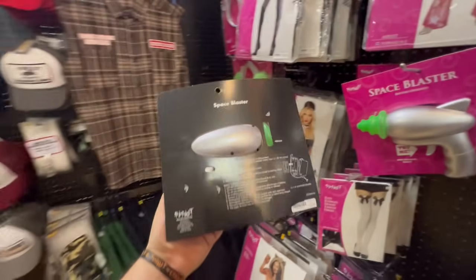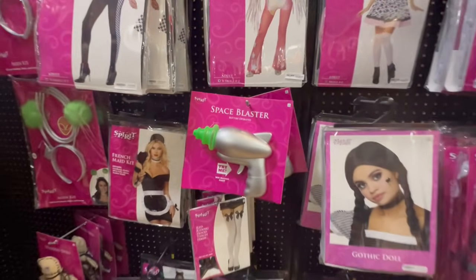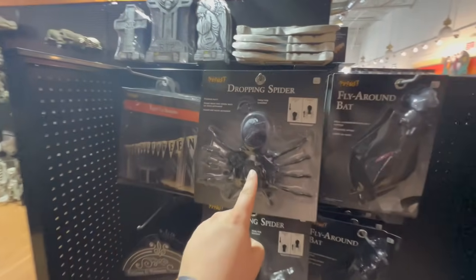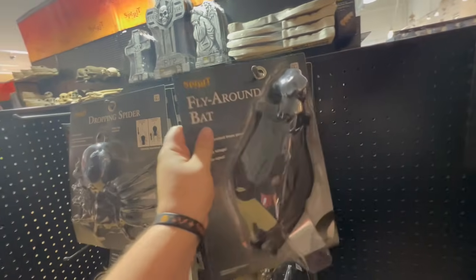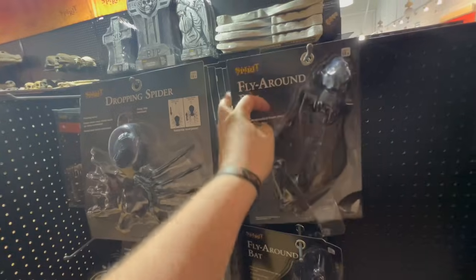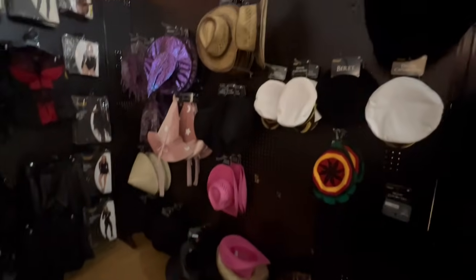There's a space blaster for 13 dollars — I think we saw this last year. They have an inflatable costume called Party Pooper that looks like you're sitting on a toilet. They have a couple of the drop-down spiders — I definitely want to get one and see how well it works. And they have the fly-around bat: you hang it up and it flies around in circles. This is 10 dollars, which is not bad at all.